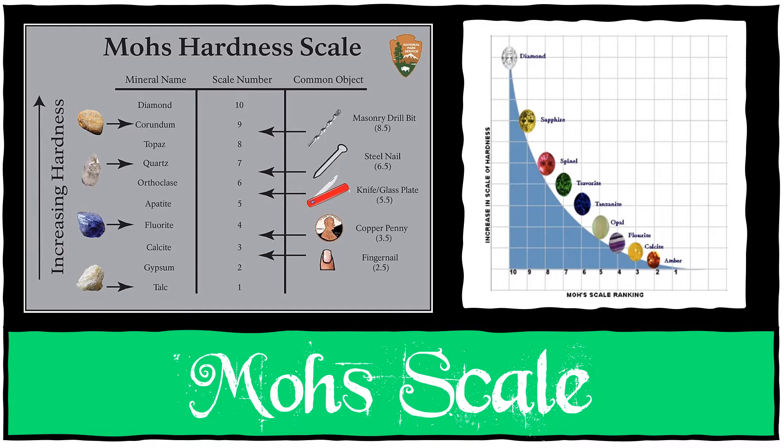Number 7 is quartz, and sandpaper has the same hardness as quartz. Number 8 is topaz, and the hardness of topaz is the same as an emery board — that's the board that shapes your nails. Number 9 is corundum, and it has the hardness of a ruby, which is super hard. And number 10 on the scale is a diamond — there's no everyday equivalent to a diamond.